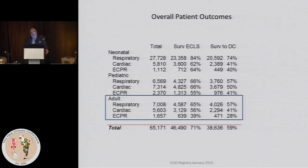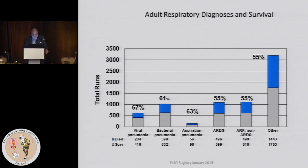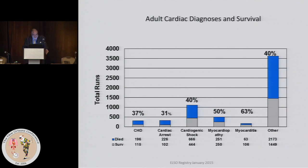These numbers are important to reinforce with your program, particularly if you're just starting. People see miraculous stories on TV and get skewed expectations. You want your administration, nursing staff, and everyone in the hospital to understand what you're up against — it's essentially like flipping a coin whether the patient survives. You can have a string of deaths. For respiratory survival by diagnosis, viral pneumonia has the best outcomes.